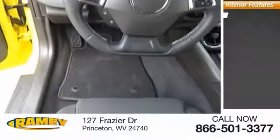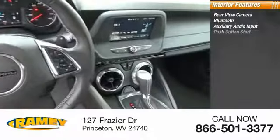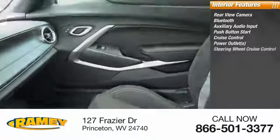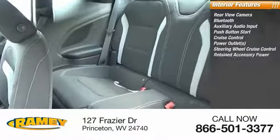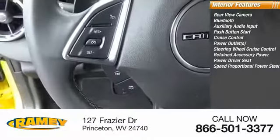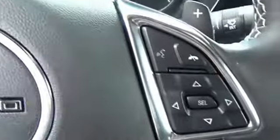Inside you'll find rear-view camera, Bluetooth, auxiliary audio input, push-button start, cruise control, power outlets, steering wheel cruise control, retained accessory power, power driver seat, speed proportional power steering. Drive away with a great deal on this vehicle. Call or stop in today.